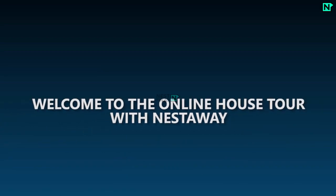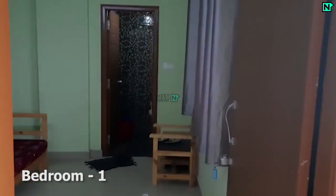Welcome to the online house tour with Nestaway. This is bedroom one, which comes with cupboards.